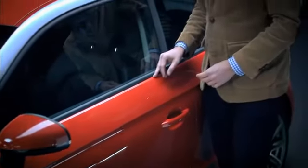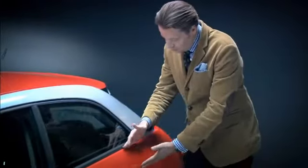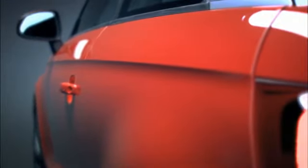We have set completely new standards in this segment when it comes to quality, and the precision with which, for instance, the top shoulder line runs through to the tail — this interplay of light and shadow is truly unique.